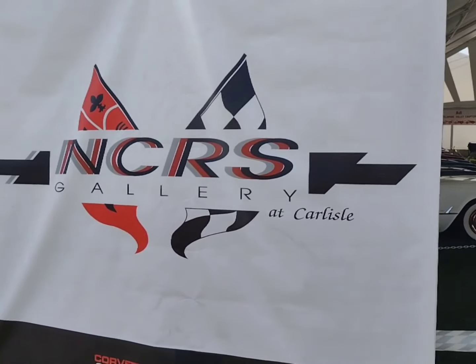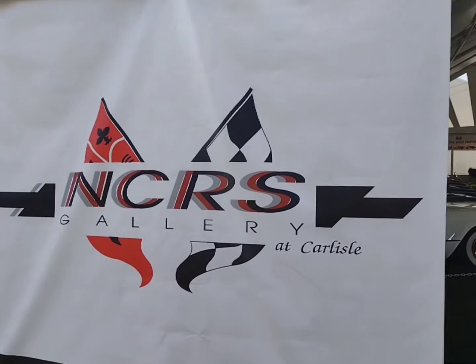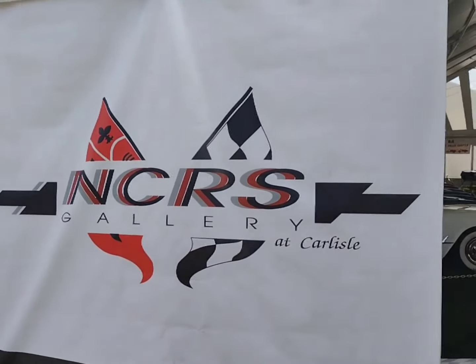Hello everyone, it's Corbett Dan, welcome back to the channel. We are at Corvette Spectacular 2024. We're gonna check out the NCRS gallery — we're talking some special cars here folks, so let's get right to it.